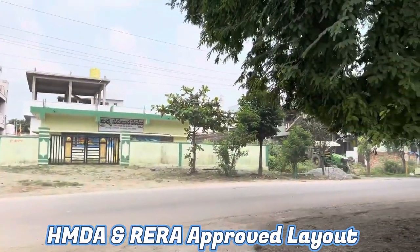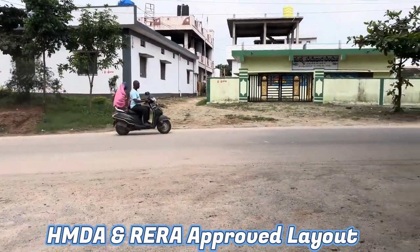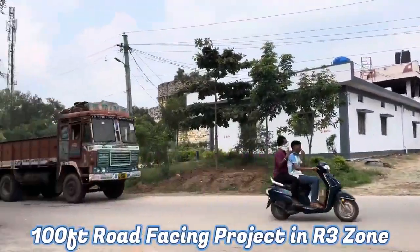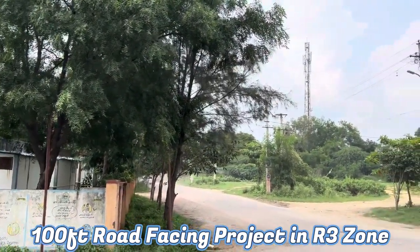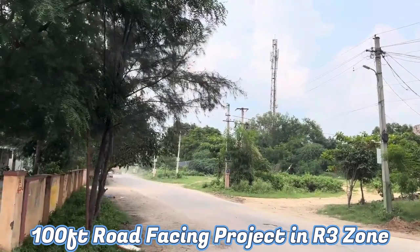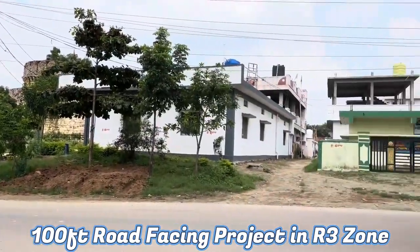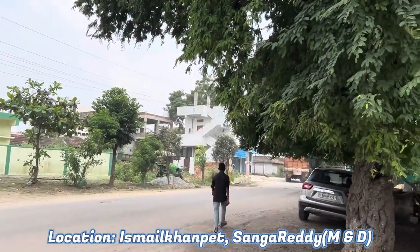The residential layout is in Santavada Ismail Khan Pet village on a proposed 100 feet road. This proposed 100 feet road goes from Mumbai National Highway to Nassapur and Sangharedi Highway. In this direction, we have Nassapur to Sangharedi Highway within half kilometer distance, and Mumbai National Highway within 6 kilometers distance.